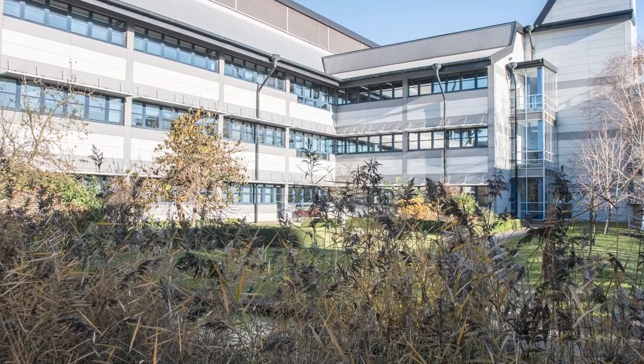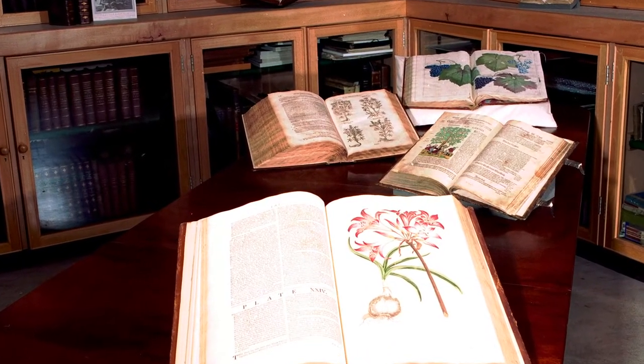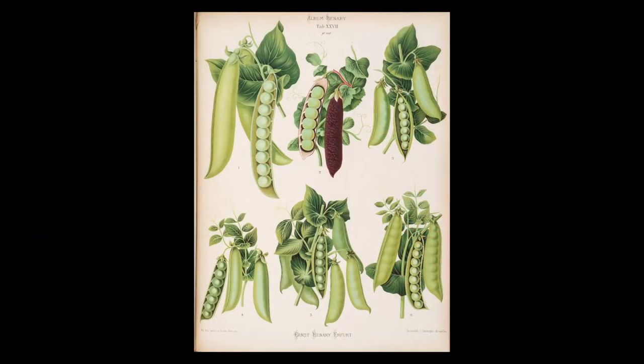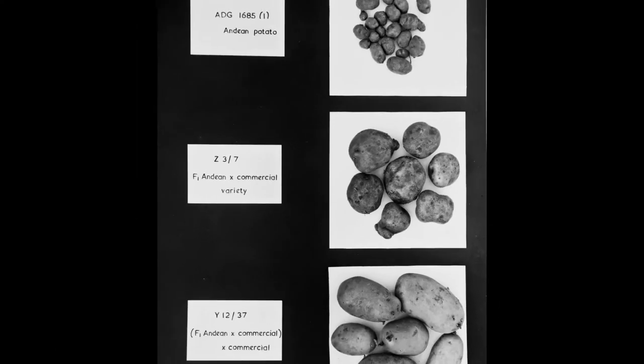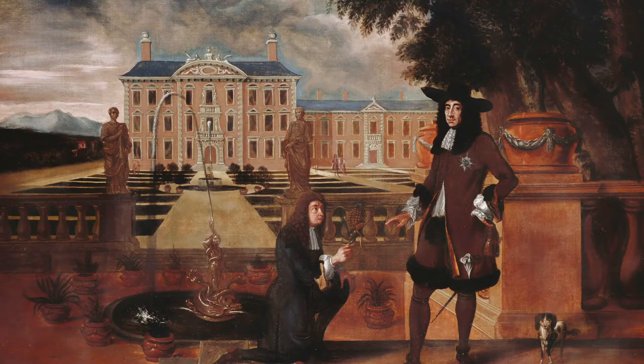The John Innes Centre is home to a collection of rare books and archives that represent an important resource covering natural science, horticulture and botanical art across 500 years. The earliest book in the collection dates from 1511, and the earliest archives from the 18th century. Outreach curator Sarah Wilmot has chosen some images from these important collections to tell the story of new foods in England.